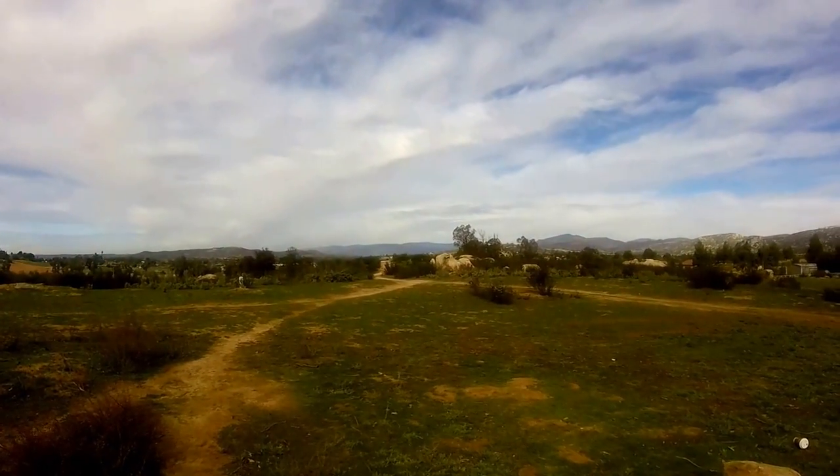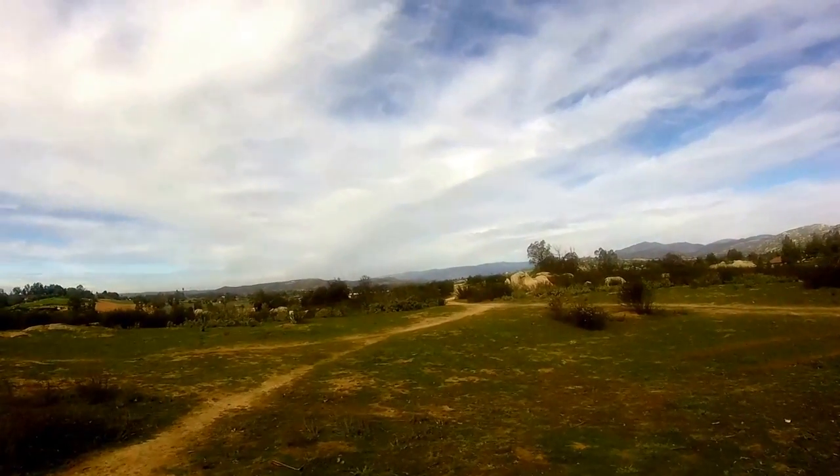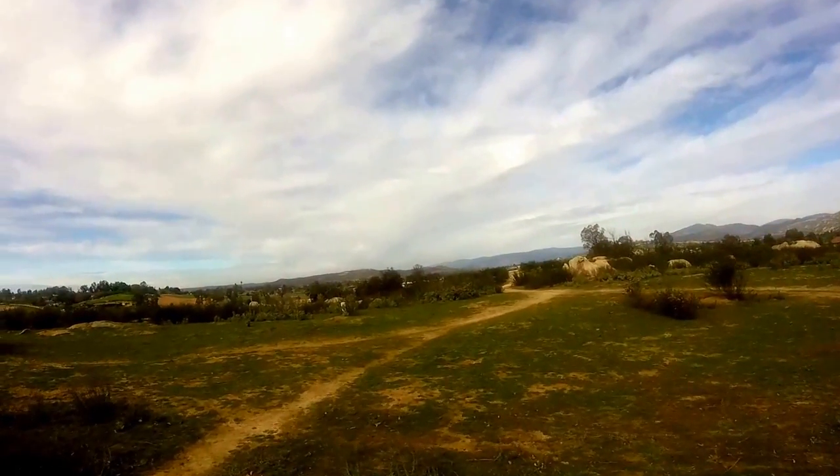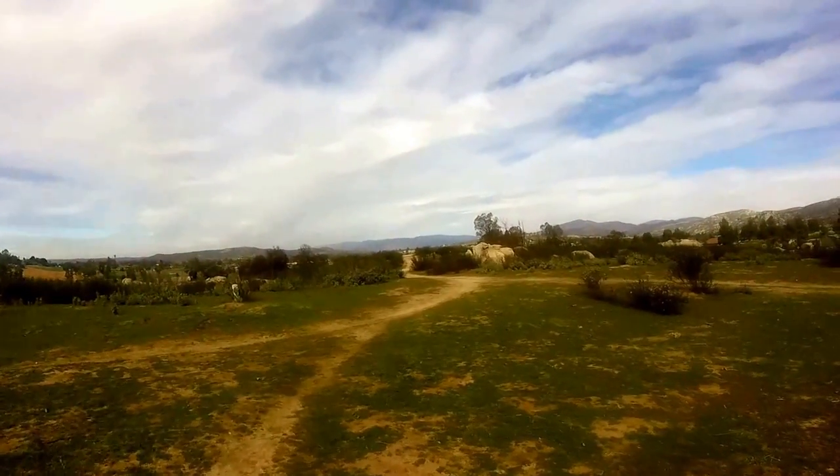This is out and about in Ramona, just bringing the dogs out for a little bit and again, just kind of testing the camera. We're at the top end of the baseball field on a small hill.